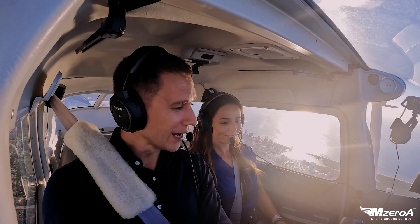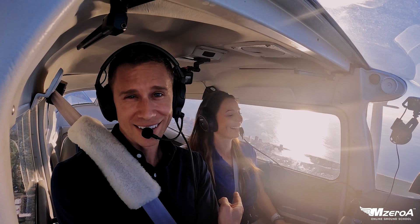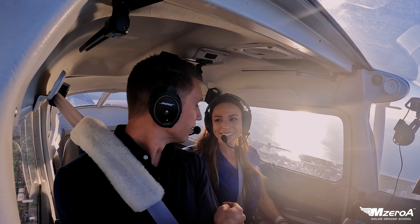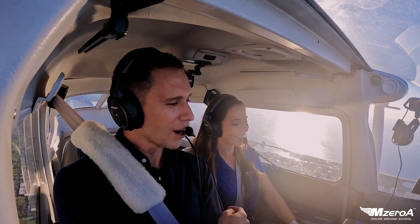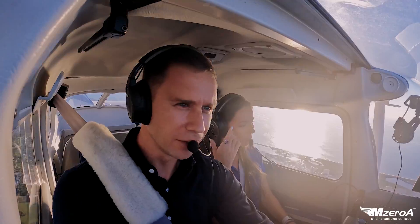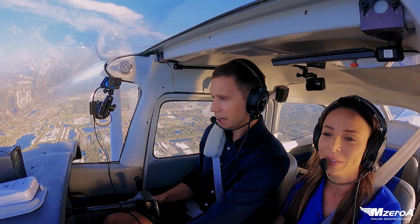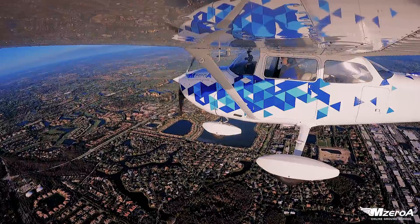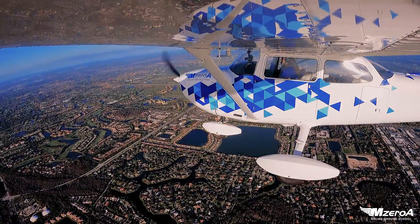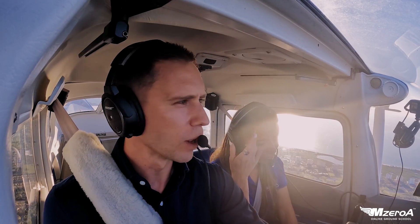Alright everybody, just departed Naples. My favorite co-pilot — don't tell anybody else — my favorite co-pilot Magda here, my lovely wife. Hi. We are going to be making a Class Charlie Arrival. There's some big boys flying up this way today into Fort Myers. And if you're watching this, this is after the hurricane, by the way.